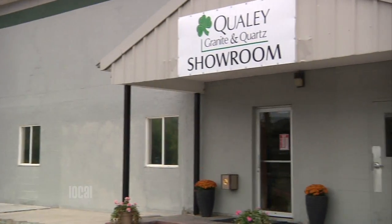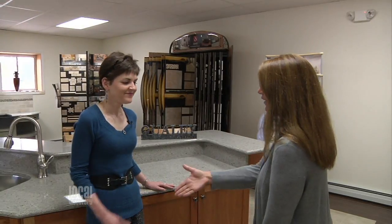So to learn more about natural stone, we've come to Qualey Granite & Quartz to talk with the owner, Lori Qualey. Hi, Lori.